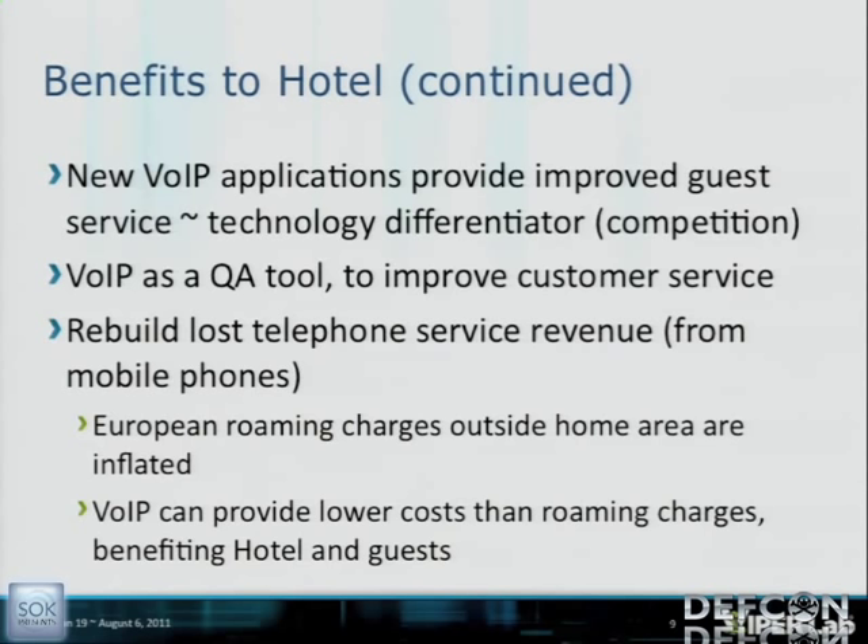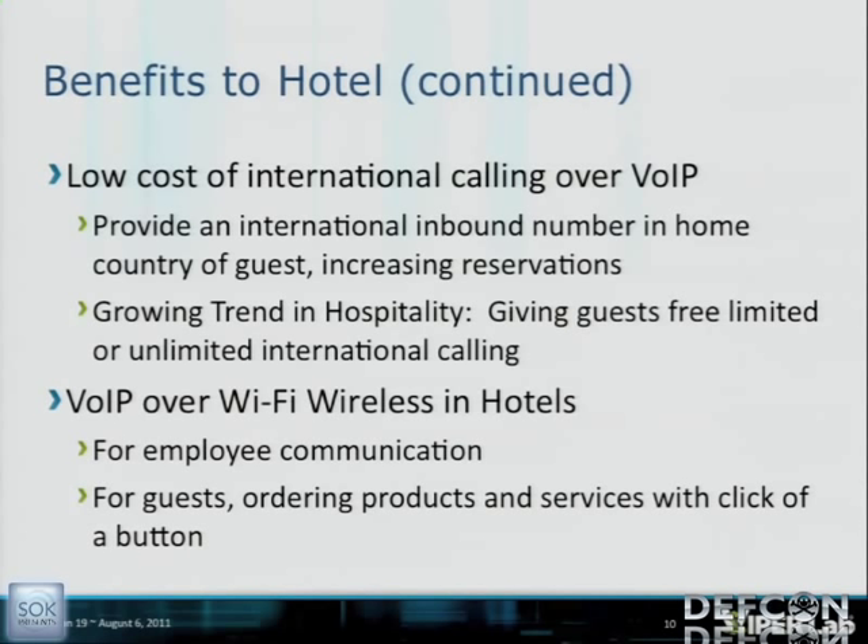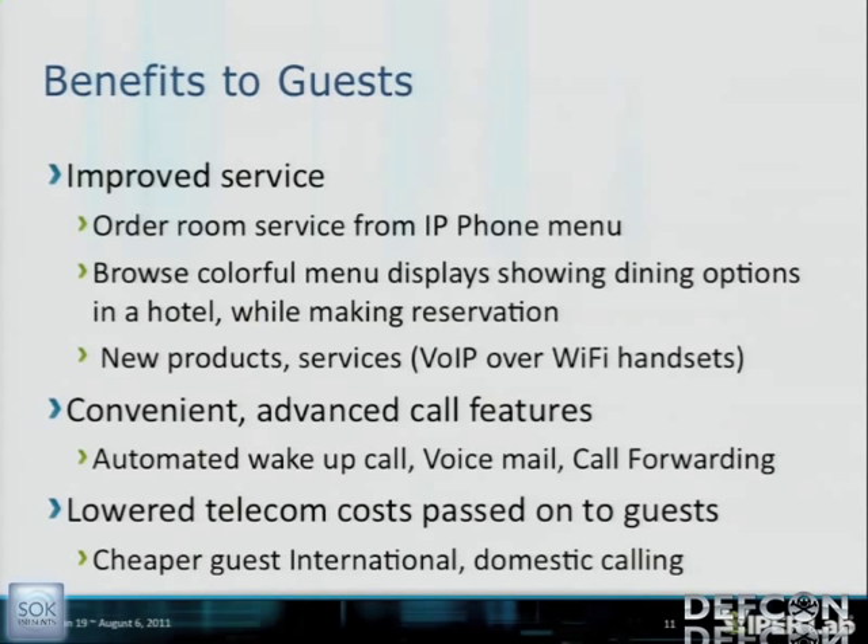VoIP over Wi-Fi in hotels is increasingly common — hotels are giving out handsets so guests can hit a button poolside to order a product or service. Benefits to the guests include improved service, ordering room service from the IP phone menu, new products and services like VoIP over Wi-Fi handsets, advanced calling features, and cheaper calls. Hotels using VoIP are increasingly allowing free domestic calling.